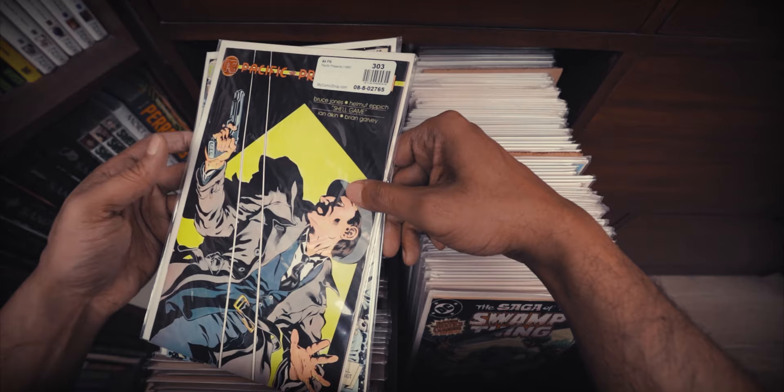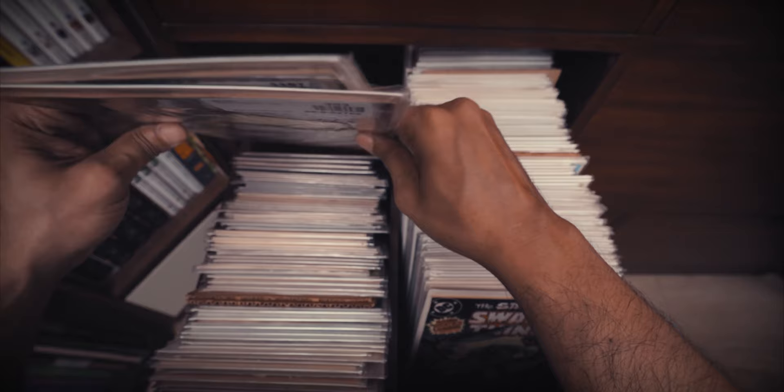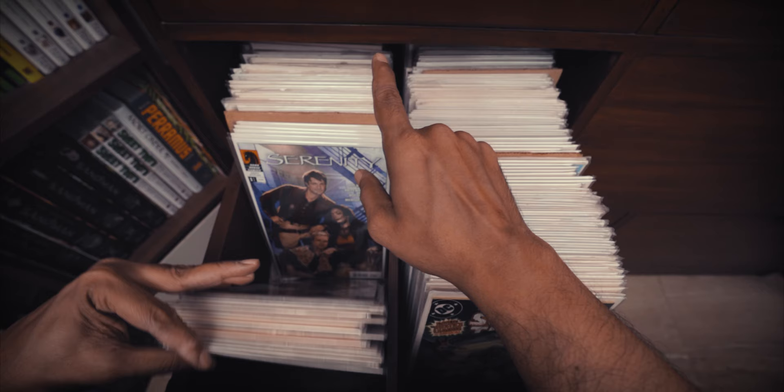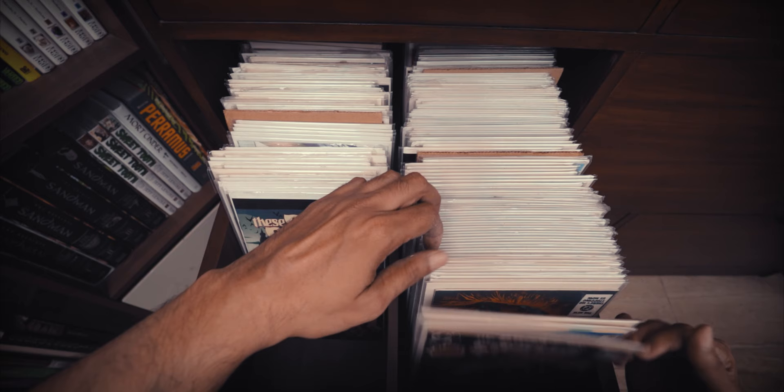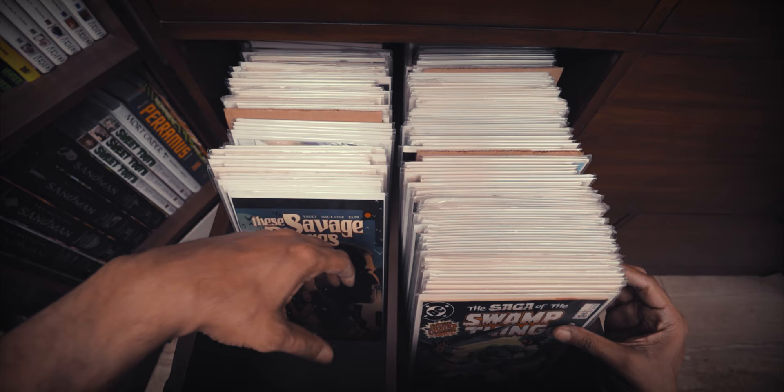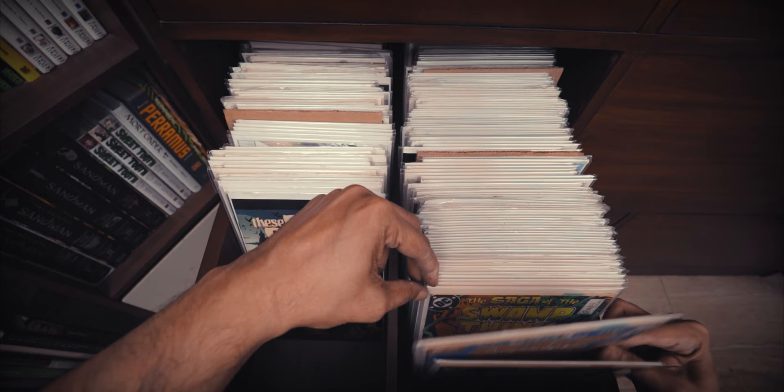Some issues of the New Adventures of the Spirit done by a who's who of creators, as well as some issues of Darwin Cooke's reboot of The Spirit. And the issues of Pacific Comics that collected the original run of the Rocketeer. I got the deluxe edition but was a little disappointed in the colors — I really like the original colors, which is why I chose to get the Rocketeer in singles. This shelf is a little emptier than usual because I've taken out the Sandman and put it on the bookshelves.